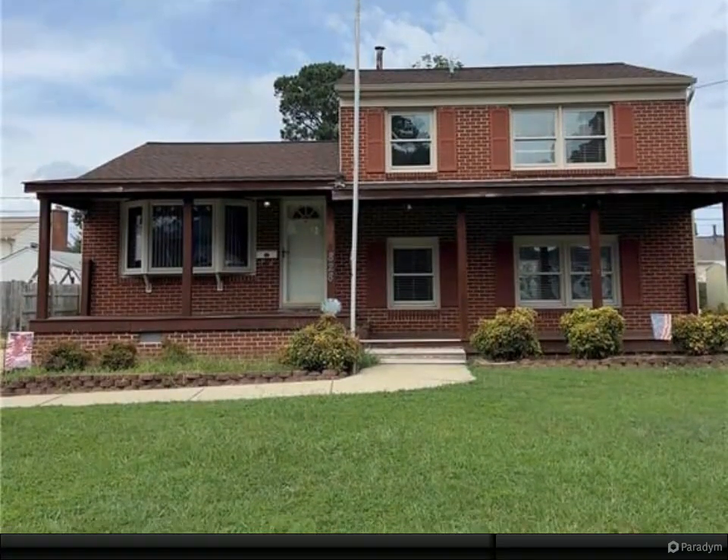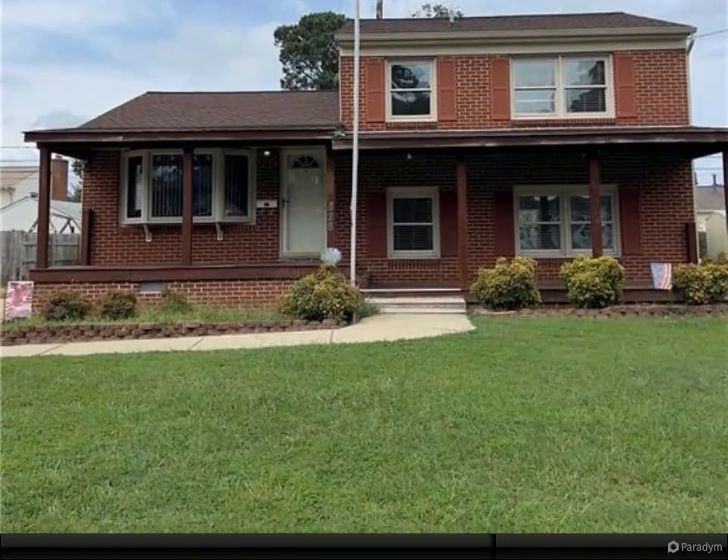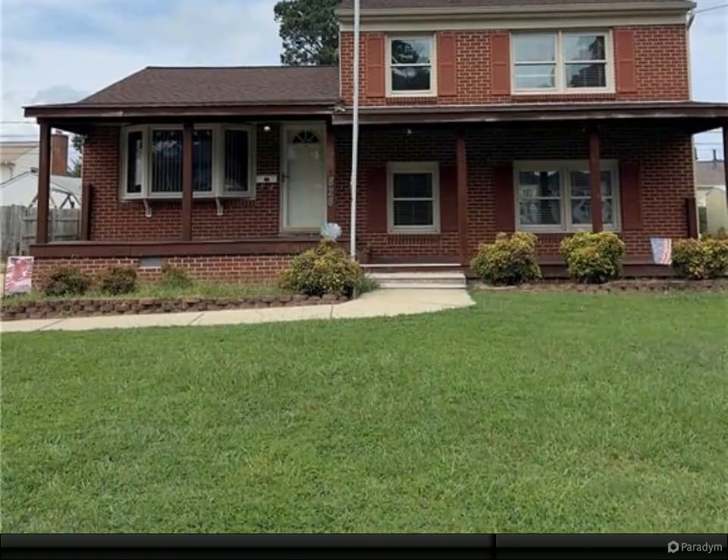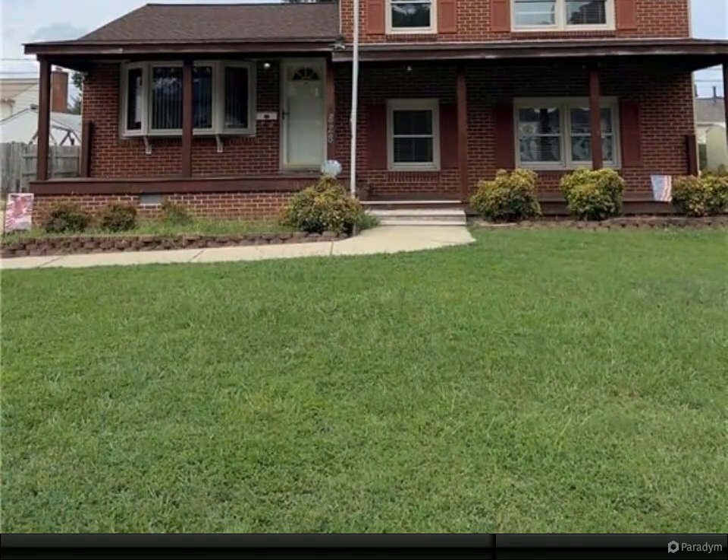While the home is move-in ready, it could benefit from some TLC to bring out its full potential. The property has great bones and offers endless possibilities for updates and improvements. Don't miss out on this fantastic starter home or investment.